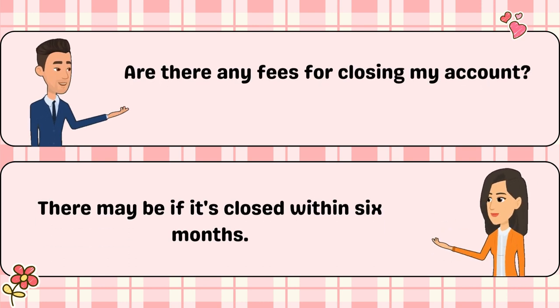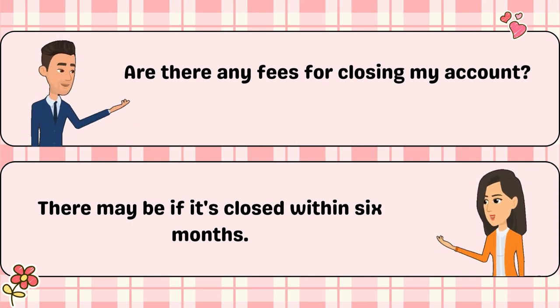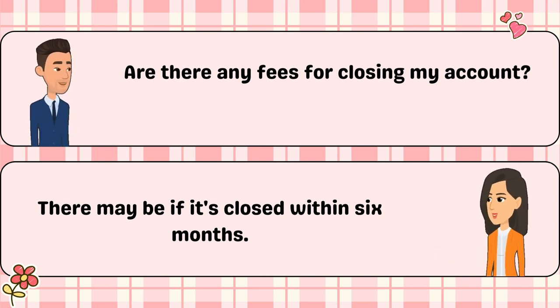Are there any fees for closing my account? There may be if it's closed within six months.